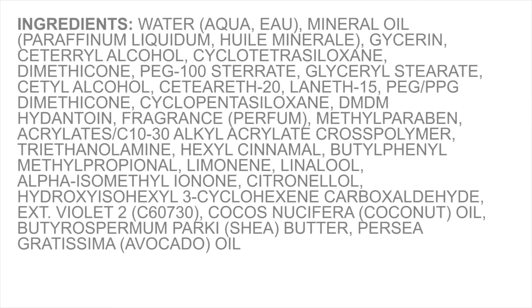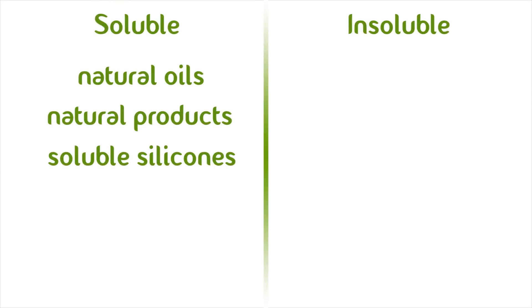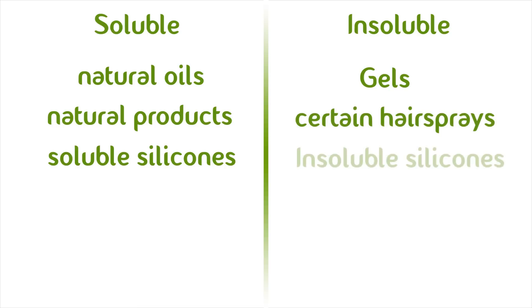Products that are on the insoluble side are those that need some extra help to come out of your hair. These products usually have more complex ingredients. In fact, if you don't recognize or can't pronounce at least three to four ingredients in the product, it's safe to put it on the insoluble side. Some examples of more insoluble products are gels, certain hairsprays, and products containing certain silicones and petroleum.